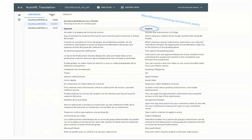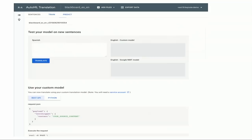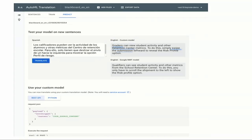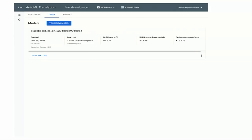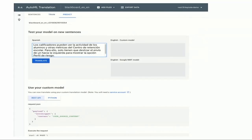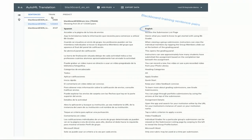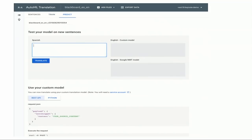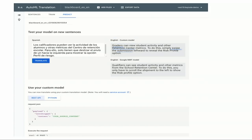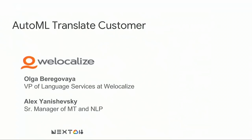There's another example: a Spanish-to-English model trained on Blackboard for educational use cases. You can view the BLEU score and the predict step shows that 'graders' versus 'qualifiers' — the custom model produces 'graders,' which is more specific to an educational context than the generic Google model's 'qualifiers.' With that, I'd like to invite WeLocalize — Olga and Alex — who have been one of our alpha customers.